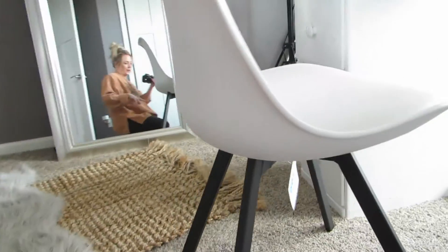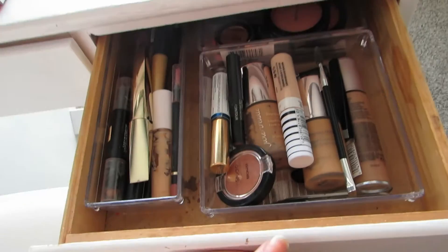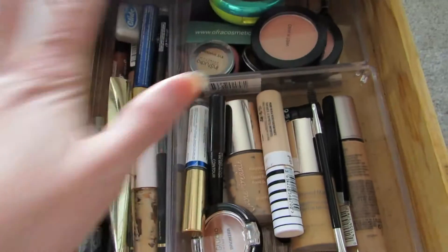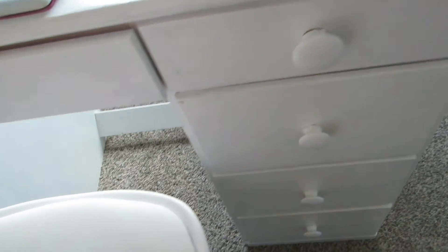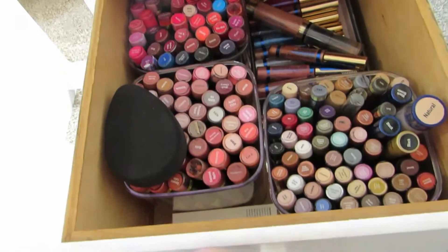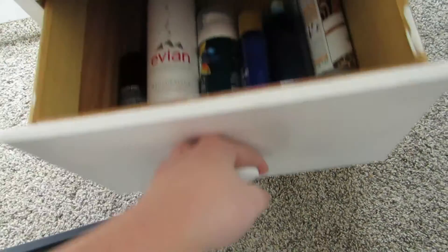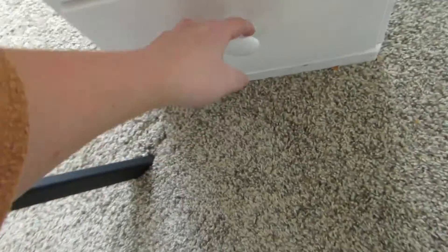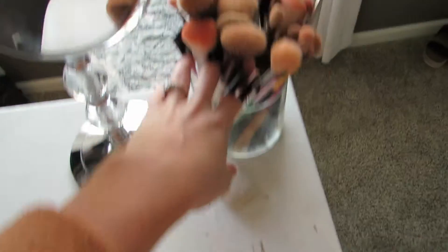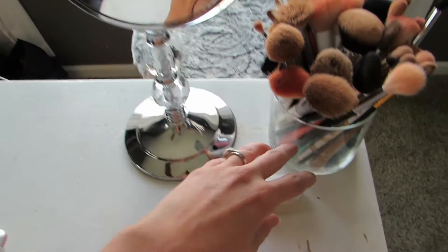On this side I keep my everyday makeup. I'll switch some of it out with stuff from the other drawers, but on a day-to-day basis this is what I use. This drawer just has junk — I'm just going to shut that. This is my personal stash of Seint products that I use, this one has hair products, and this one has my straightener and blow dryer.